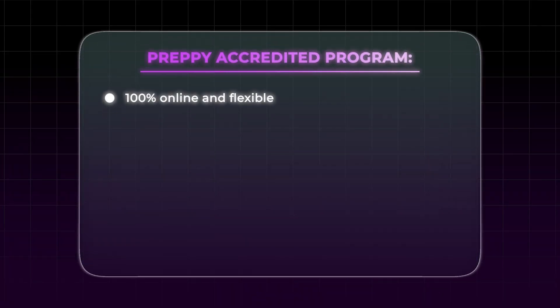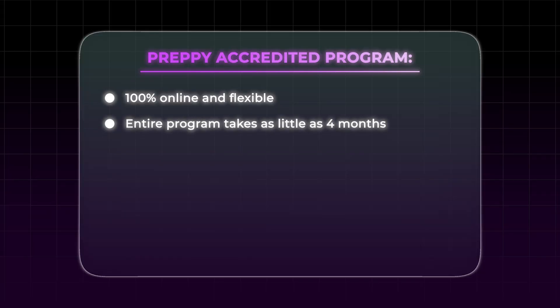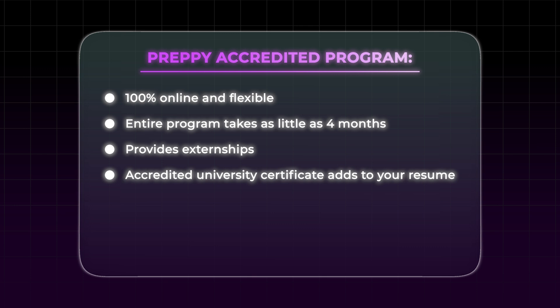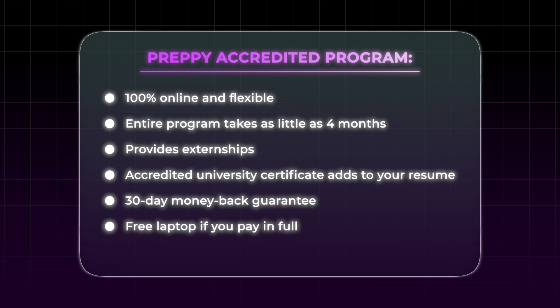First, let's talk about a fully accredited online course through Preppy, which is in partnership with Auburn University. Preppy is 100% online and flexible — you do coursework when you feel like it. You can complete the entire program in as little as four months. Preppy provides you with an externship; they do all the legwork to set you up so you don't have to go begging for places to obtain the hands-on experience. You get an accredited university certificate to add to your resume, a 30-day money-back guarantee, and a free laptop if you pay in full.